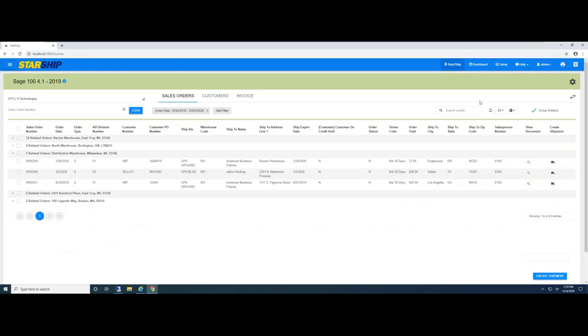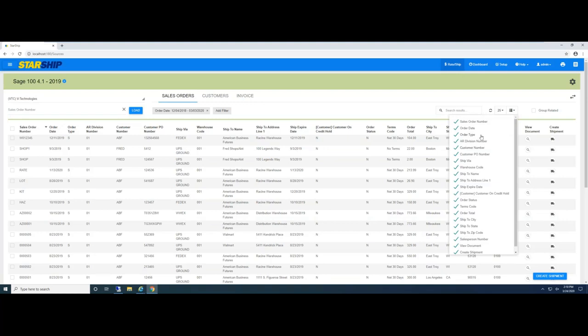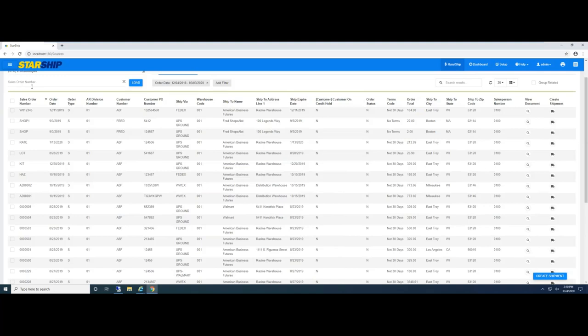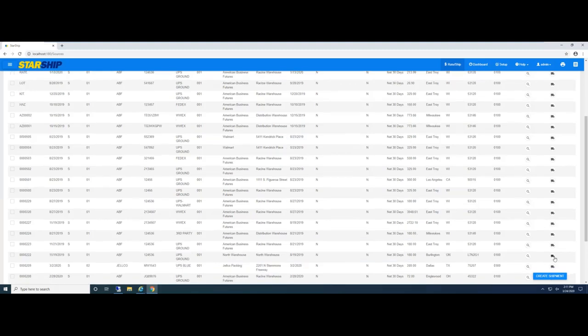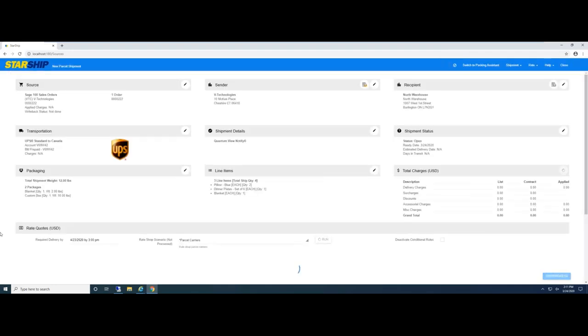Let me quickly process an LTL shipment. I can scan the sales order number up top, click the checkbox, click Create Shipment, or just click the truck icon. What Starship does is data-map the fields from Sage, automatically bringing in the order header and line item detail. Here's all the source information. Out of the box, Starship fully supports multiple companies, multiple locations, and multiple warehouses. Here's all the source info, and the sender information is simply the company we're sending this from.